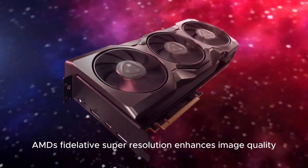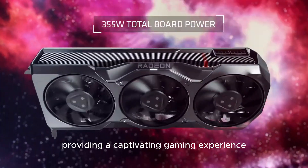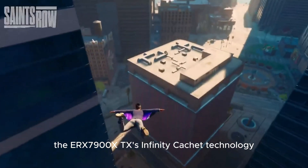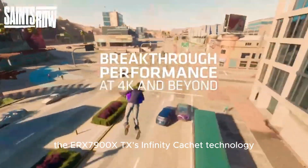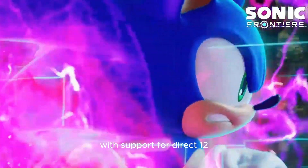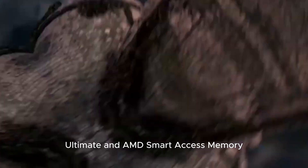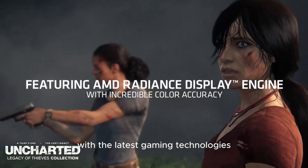AMD's FidelityFX Super Resolution enhances image quality and performance, providing a captivating gaming experience. The RX 7900 XTX's Infinity Cache technology reduces memory latency, further elevating performance. With support for DirectX 12 Ultimate and AMD Smart Access Memory, this GPU ensures seamless compatibility with the latest gaming technologies.